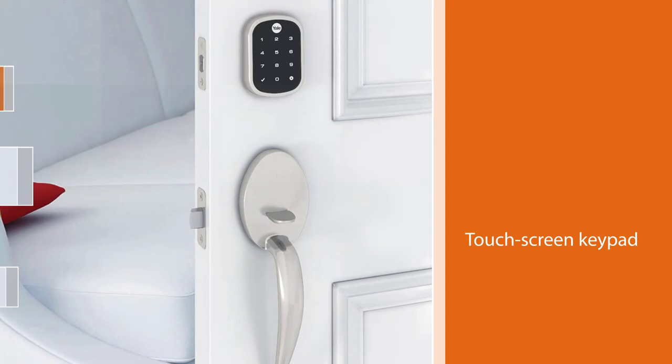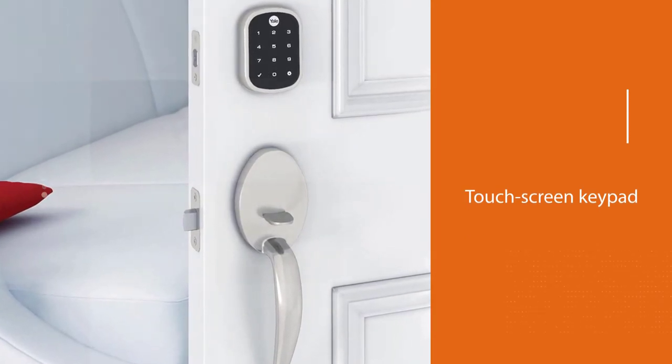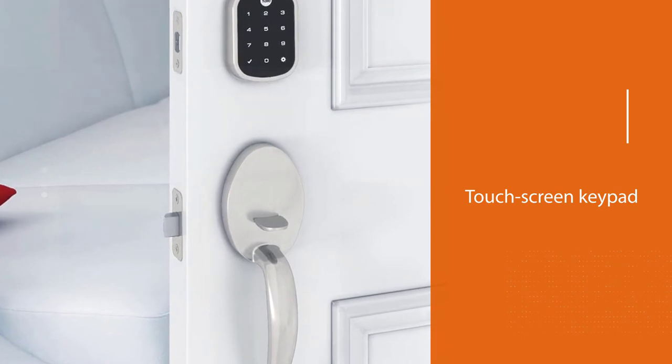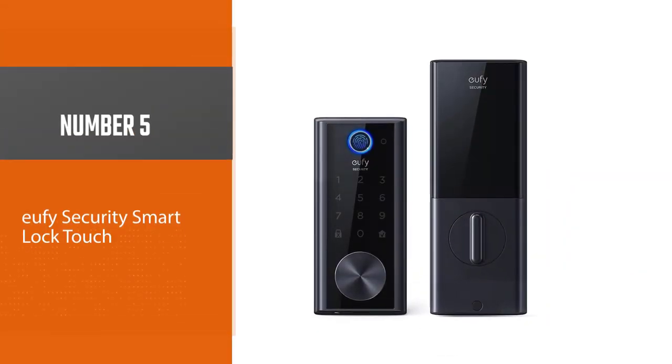The touch screen keypad has backlit numbers that are clearly visible even in dark conditions — convenient for entering an access code late at night or in harsh weather.